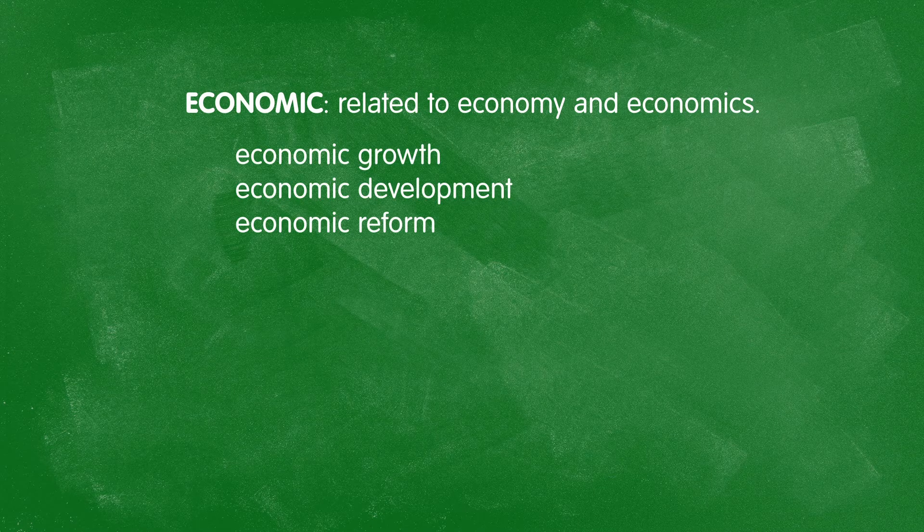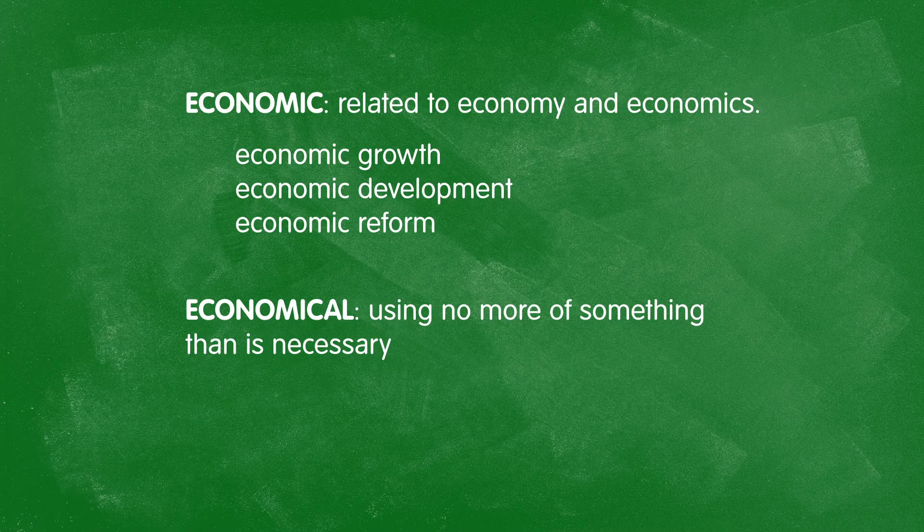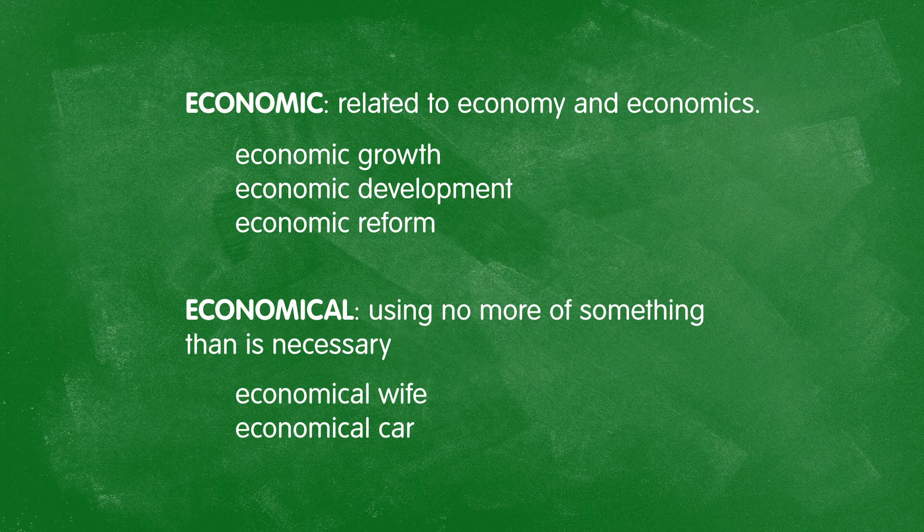Finally, economic and economical, as distinct from the previous pairs, have entirely different meanings. The adjective economic is used to describe anything that involves economy and economics — for example, economic growth, economic development, or economic reform. However, economical means something more like efficient: if something is economical, it uses no more of something than is required. For example, an economical wife is very good at controlling spending money, and an economical car does not use too much fuel.